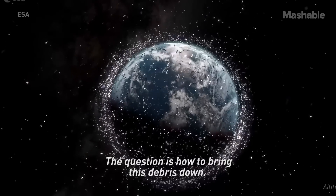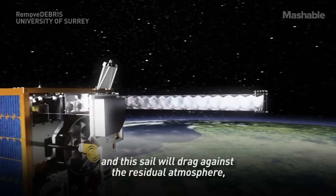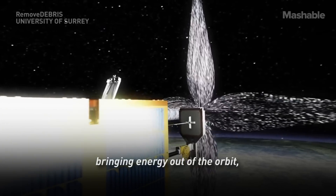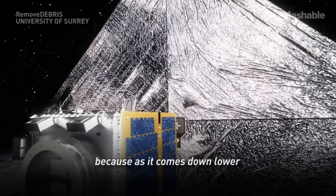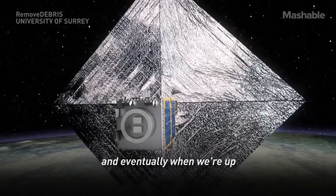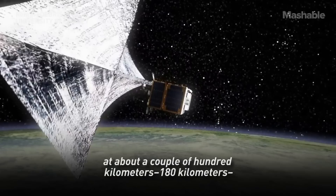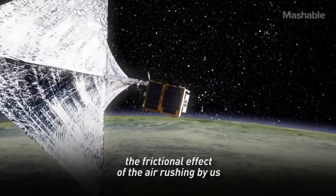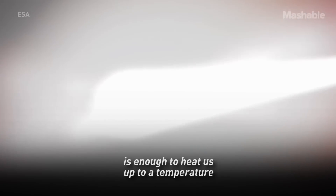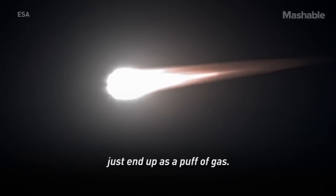The question is how to bring this debris down. What we'll do is deploy a large sail, and this sail will drag against the residual atmosphere, bringing energy out of the orbit and bringing the satellite down lower and lower. As it comes down lower, the atmospheric density gets bigger and bigger, so the effect really builds up. Eventually, at around 180 kilometres, the frictional effect of the air rushing past is enough to heat it to a temperature hotter than the surface of the sun. The satellite will completely vaporise and just end up as a puff of gas.